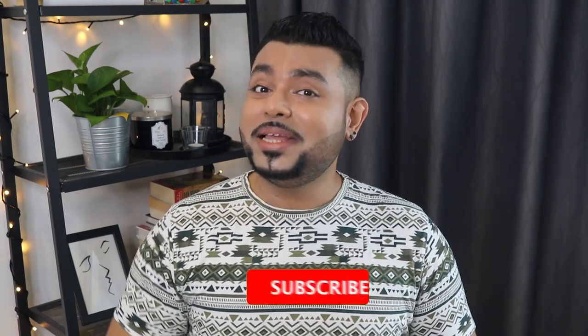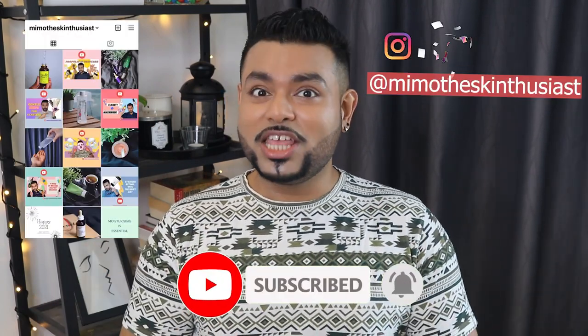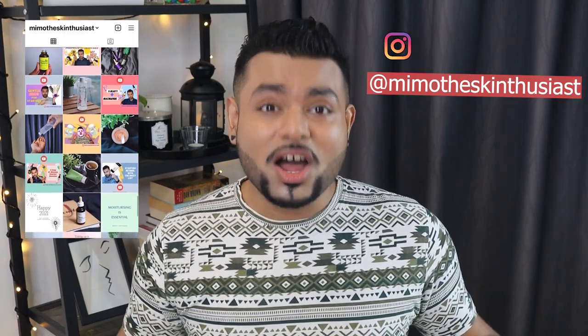Hey guys, I'm MimoTheSkinthusiast and welcome to my channel, Webtech Skincare, one day at a time — because skincare is not a sprint but a marathon. If you like fun and informative skincare content, please subscribe to my channel and hit that bell notification. And don't forget to hit me up on Instagram at MimoTheSkinthusiast where I post more skincare-related content.